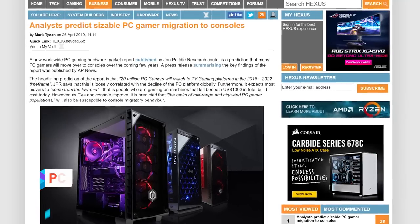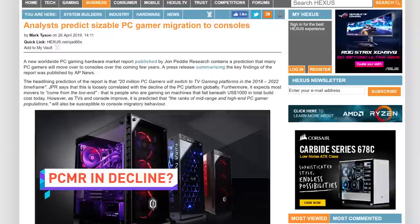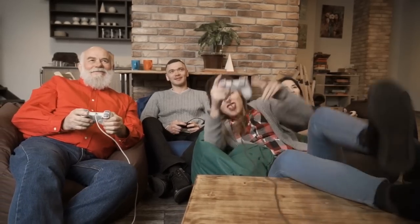A new industry report indicates that once 2022 rolls around, 20 million gamers will have switched from PC to console. Although most of the attrition is expected to be with gamers who are using relatively cheap PCs, all market segments should be somewhat affected due to continued innovations and improvements in the console space. Of course, 20 million actually isn't a huge number when you consider there are around 1.3 billion PC gamers.